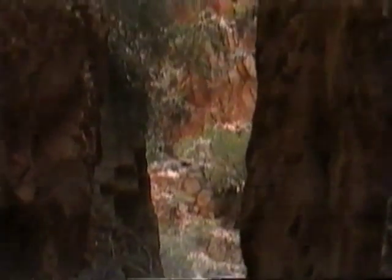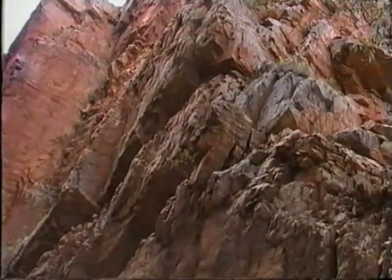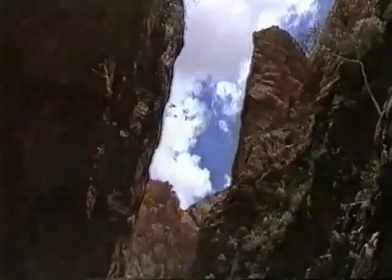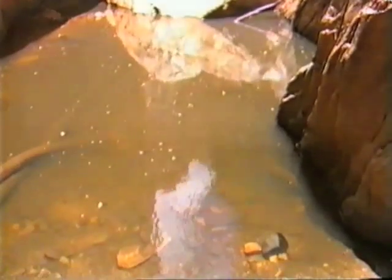Millions of years ago the whole of Central Australia was covered by ocean. Sediments fell down to the ocean floor, layers built up and eventually turned to rock. That used to be the ocean bed way up there. Well some of the rocks formed cracks, water seeped into the cracks, washed away some of the fragments and the cracks widened and eventually became Stanley Chasm.